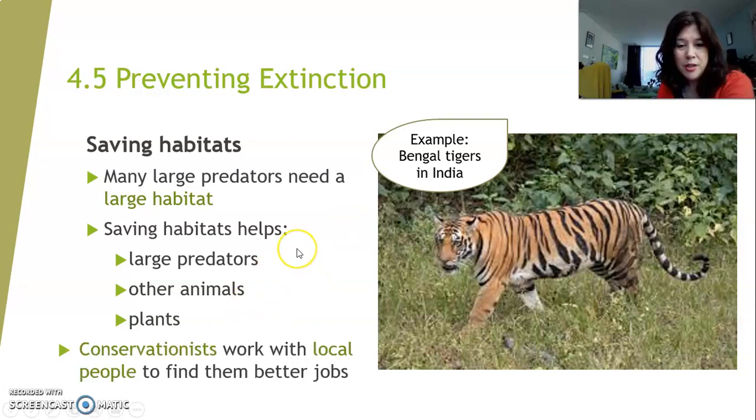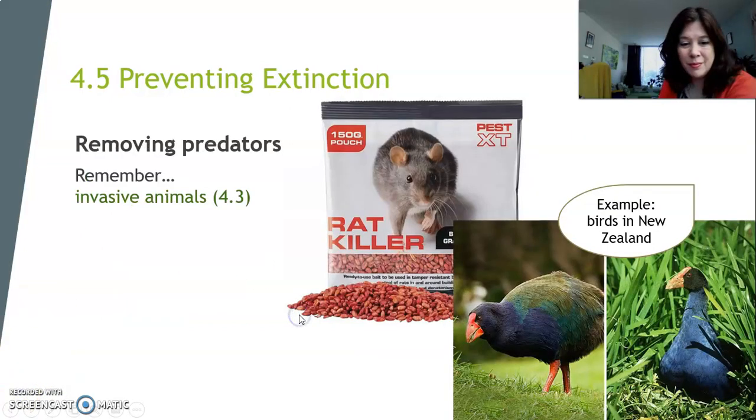A person that works in those large habitats is called a conservationist. Usually, they work with local people, because local people would otherwise simply hunt these animals. If you can help local people get better jobs, they don't have to hunt the animals anymore.